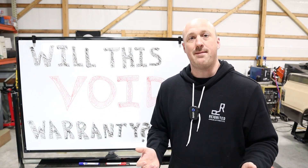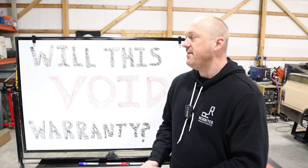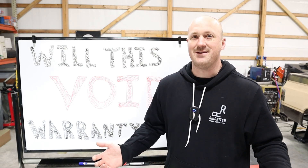Now, as you can imagine in that process, there is a large set of rules involved about what we can and cannot do. That's where this comes in about whether installing an aftermarket part will affect that warranty or not. And the answer is — it all depends.